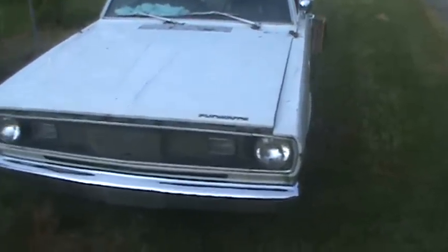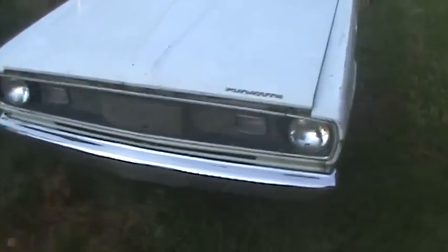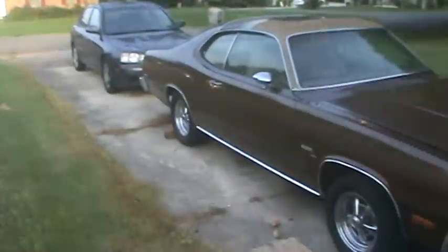Hey folks, I've had a hard day's work today. I got busy and got this Plymouth moved around the house and into position so I can get some work done on it and hopefully get it running here pretty soon.